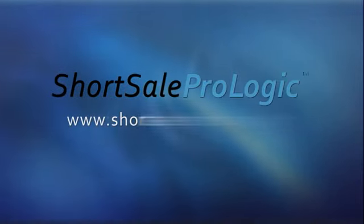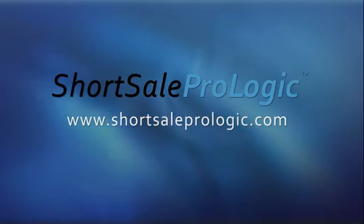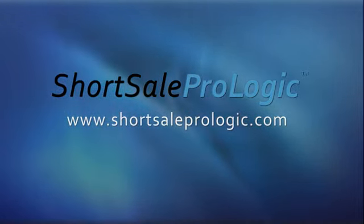Thank you very much. Don't forget, go to Short Sale ProLogic — here is to your success. Make sure you come back next time when we talk about following up during the short sale process. We'll see you then.